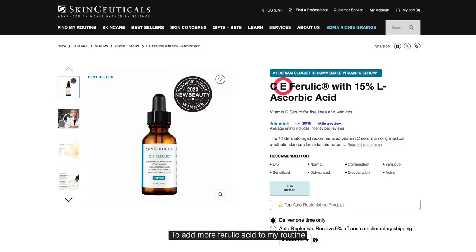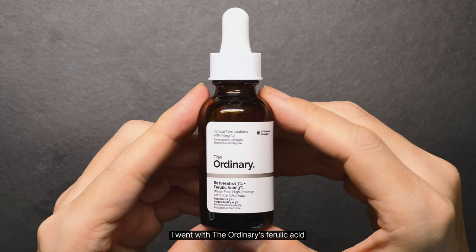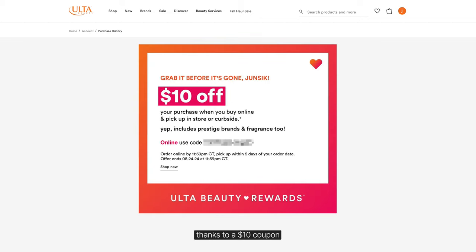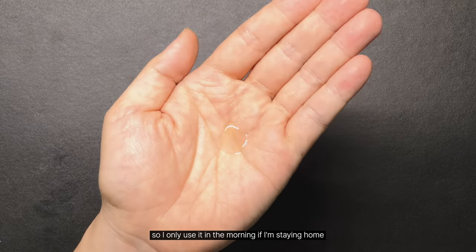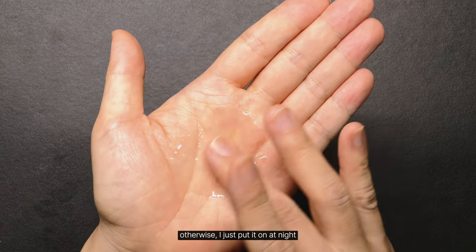To add more ferulic acid to my routine, I went with The Ordinary ferulic acid. I'm already on my third bottle and scored the last one for only 43 cents, thanks to a $10 coupon. It's also a little sticky and shiny, so I only use it in the morning if I'm staying home. Otherwise, I just put it on at night.